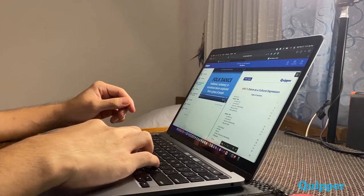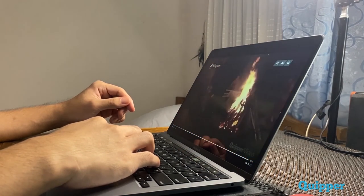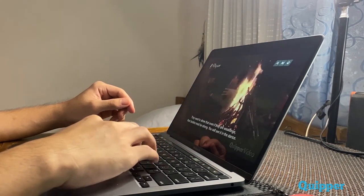Moreover, study guides as well as Quipper videos can easily be downloaded and accessed in the app without the need of any internet connection. However, answering assignments as well as quizzes does require you to have one. But still, Quipper is indeed of great help and convenience for students, and not just for the students, but also for the teachers as well as the parents.